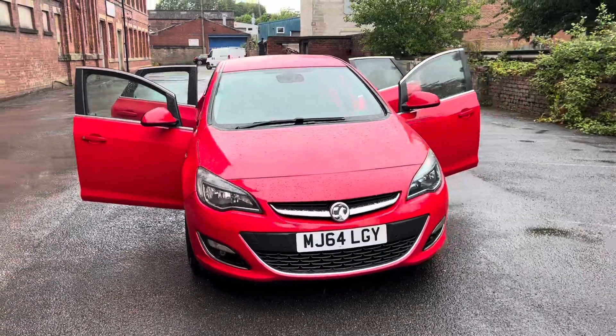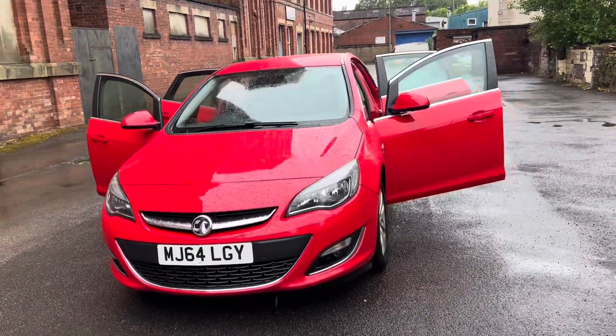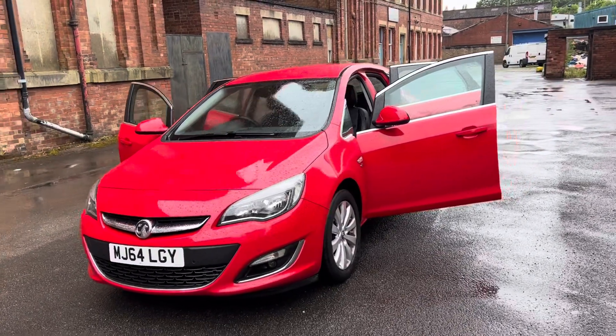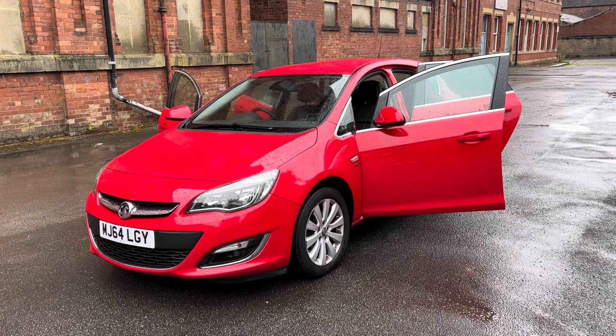Just coming in to stock as a part exchange is a 2014, 64-registration Vauxhall Astra. It's a 2-litre CDTI Elite, 5-door hatchback in red with a full black leather interior.